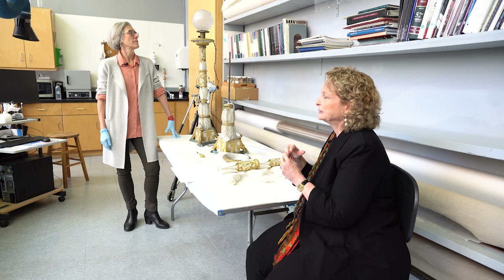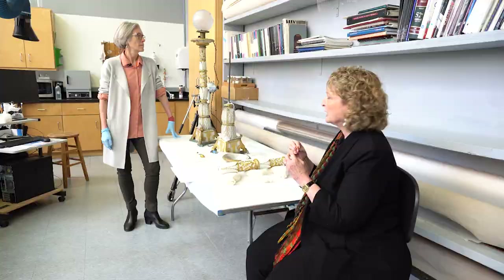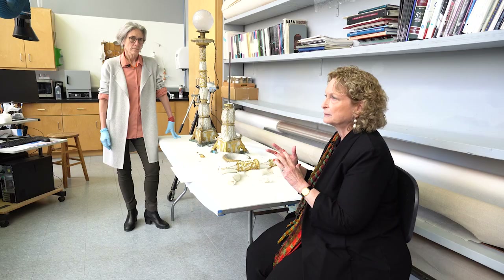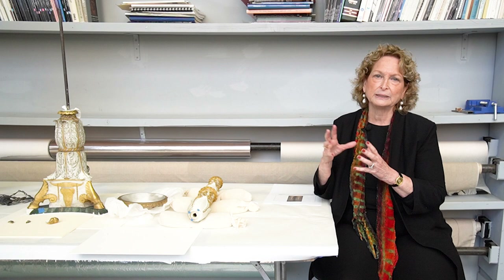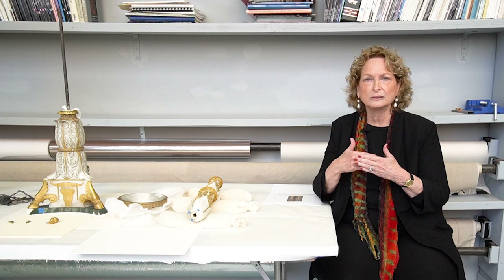We talked earlier about this globe that had been added, probably by the Maxwells or certainly in the late 19th century. They're not an integral part of the candlesticks — nobody drilled any holes to electrify them, so we're very fortunate. We will be removing them and putting them in a bag in storage, properly marked so they're always associated with this pair of candlesticks, as we do in museums. But they really don't have anything to do with what these were meant to look like, so they don't belong on the candlesticks going forward.